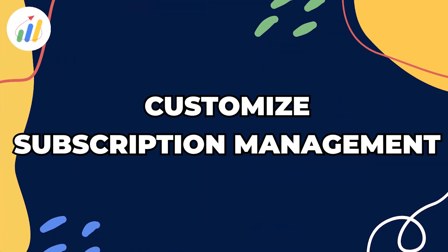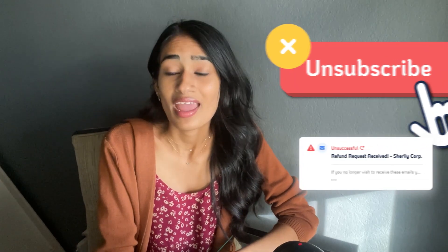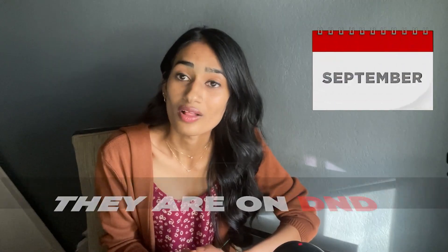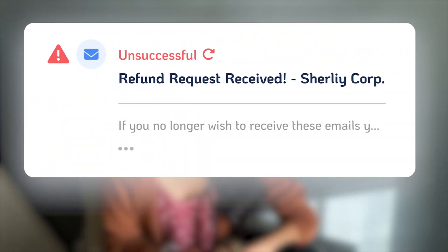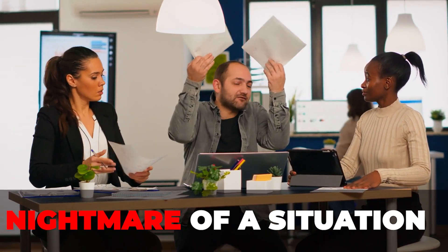Let's start with customized subscription management. Let's say somebody unsubscribes from your client's emails, and six months later they come back and make a purchase. Well, they're on DND because they unsubscribed from those emails. So the customer is not going to receive any of the emails that your client may be trying to send out after the purchase. This causes a nightmare situation for everyone involved.